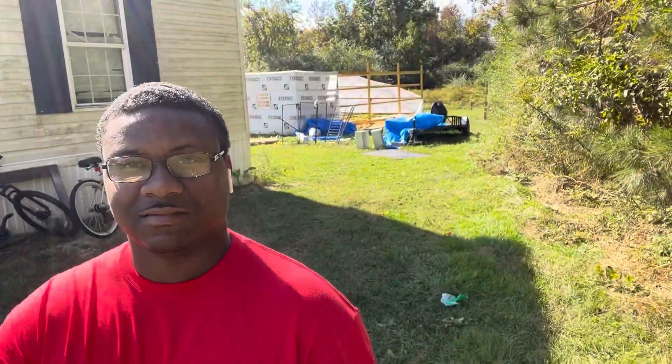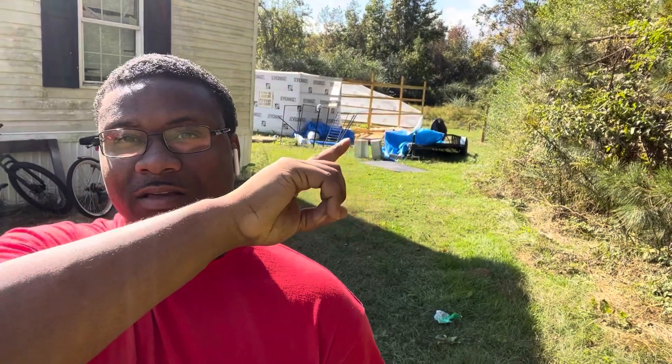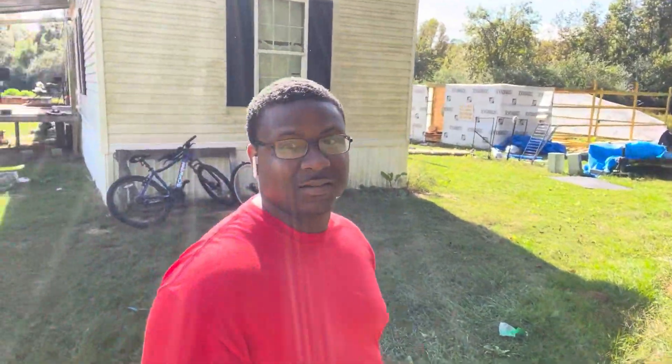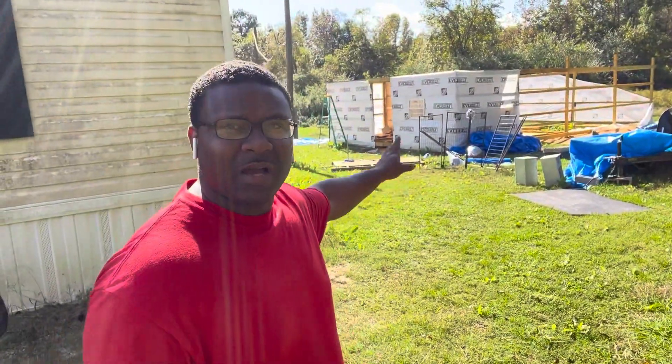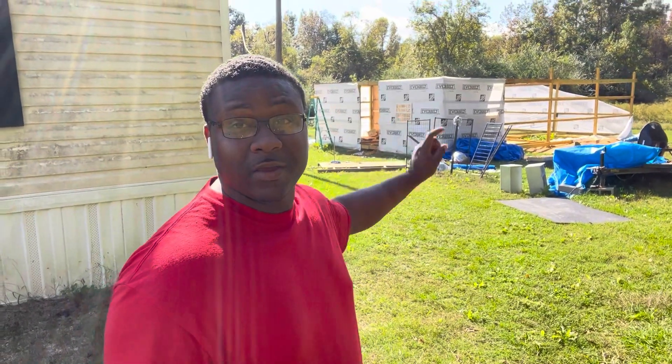Look at this. Check this out. See that? See that back there? They ripped all that off. As you can see in the little preview, it's junky back there, but it's okay. I'm going to get to it. The part that is closed right here, I got a roof over that. The dogs are in there now.